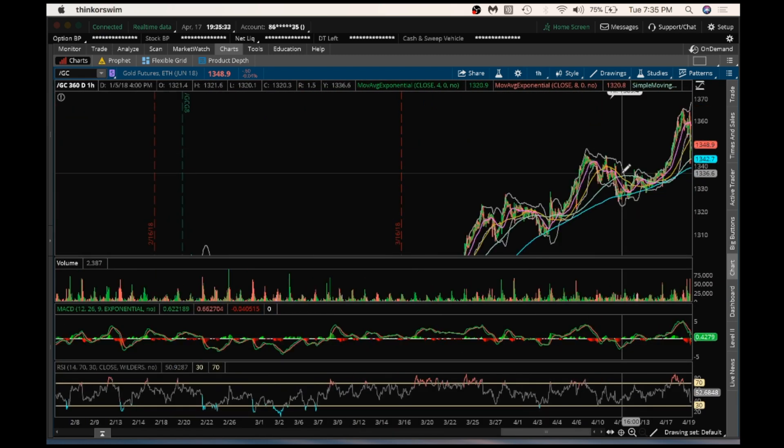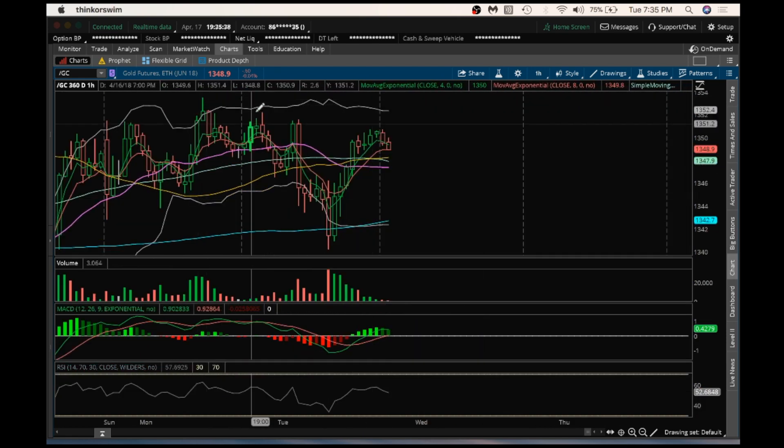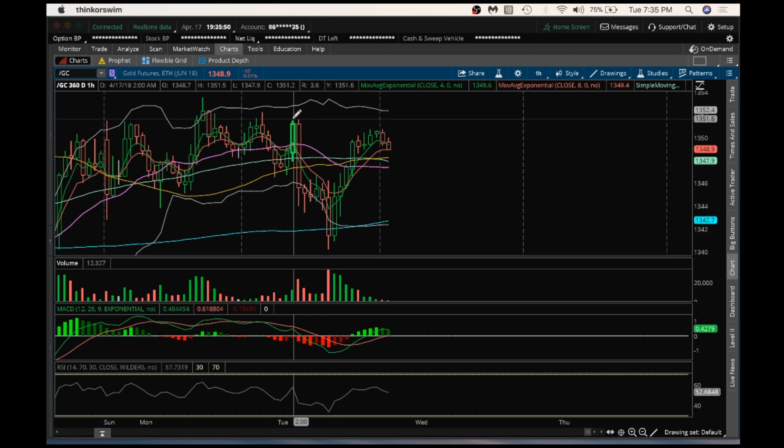Looking at the hourly. The hourly is still forming lower highs. It did break this resistance, but I really would like to see gold on any consolidation form a higher low above $1,340.20 and then break above this $1,351.60 on this hourly resistance. Looking at the U.S. dollar.